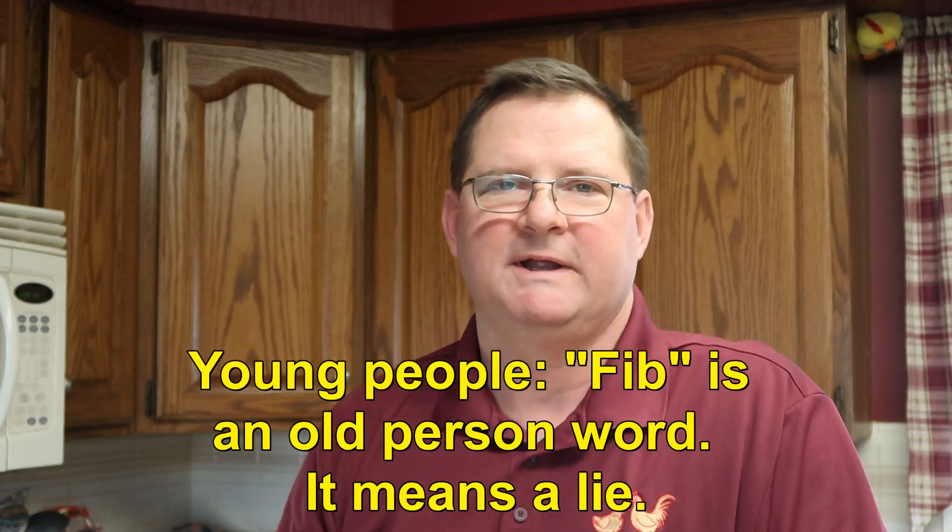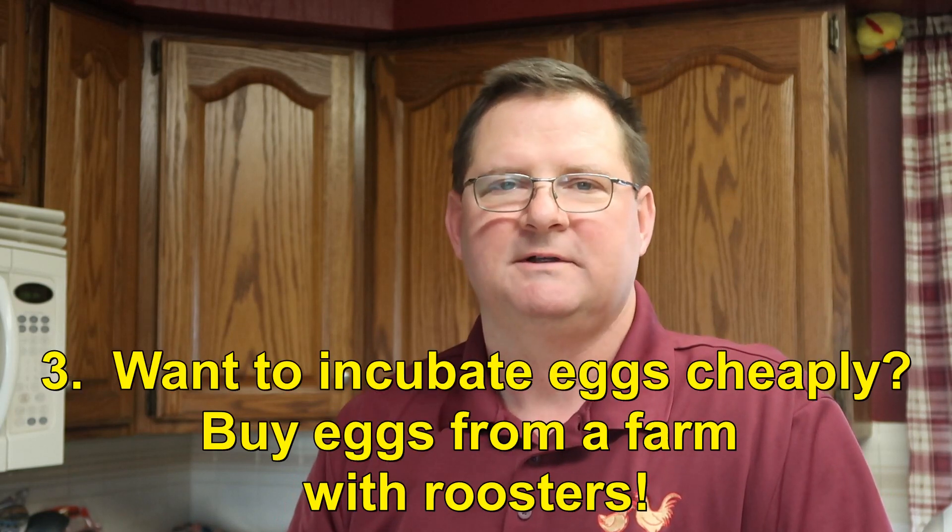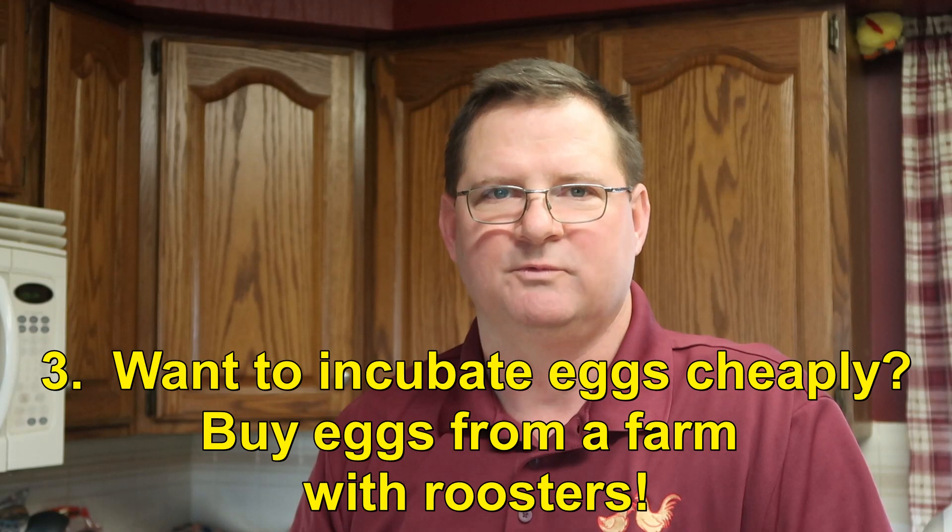Lastly, if you do want to incubate eggs and you don't want to order hatching eggs from a hatchery, come to a local farmer that has roosters. You'll get fertilized eggs with your purchase, put them in an incubator, and you'll find that many of them do hatch.